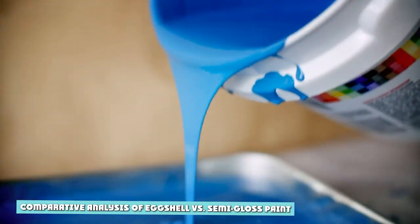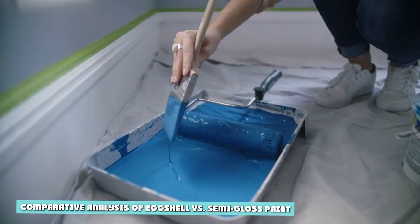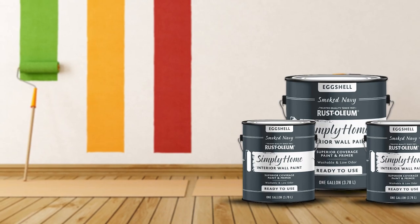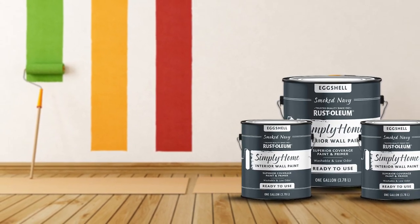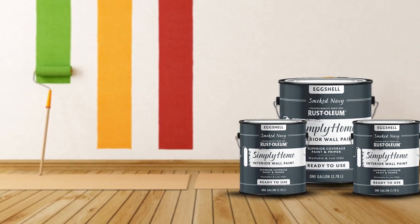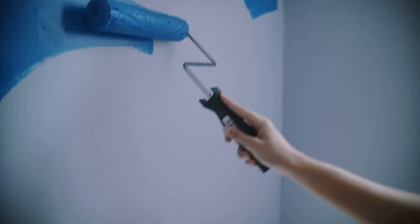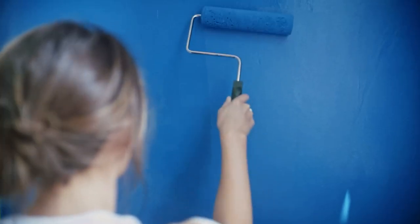Comparative analysis of eggshell versus semi-gloss paint. Eggshell and semi-gloss are close on the luster scale — only the satin finish lies between them. This proximity often leads to confusion among prospective buyers. It becomes easier to pick the right choice for your project when you understand the differences between semi-gloss versus eggshell paint. I'll draw comparisons between the two paints in a clear and well-articulated discourse.